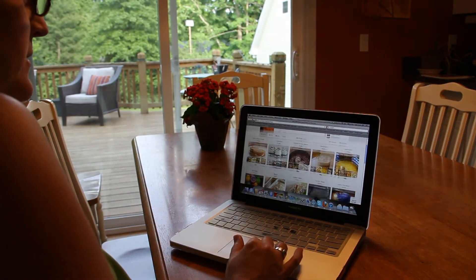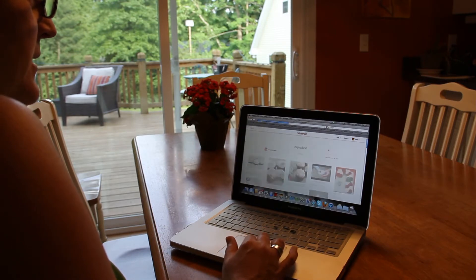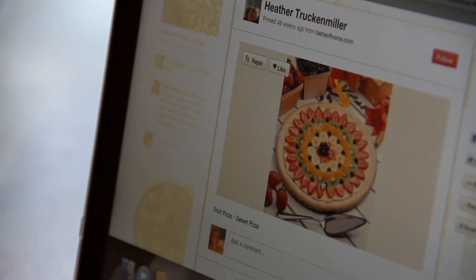Here are some of her boards — this is her cupcake board. You could have one board of recipes with three or four hundred recipes, but instead she's organized them into different categories.